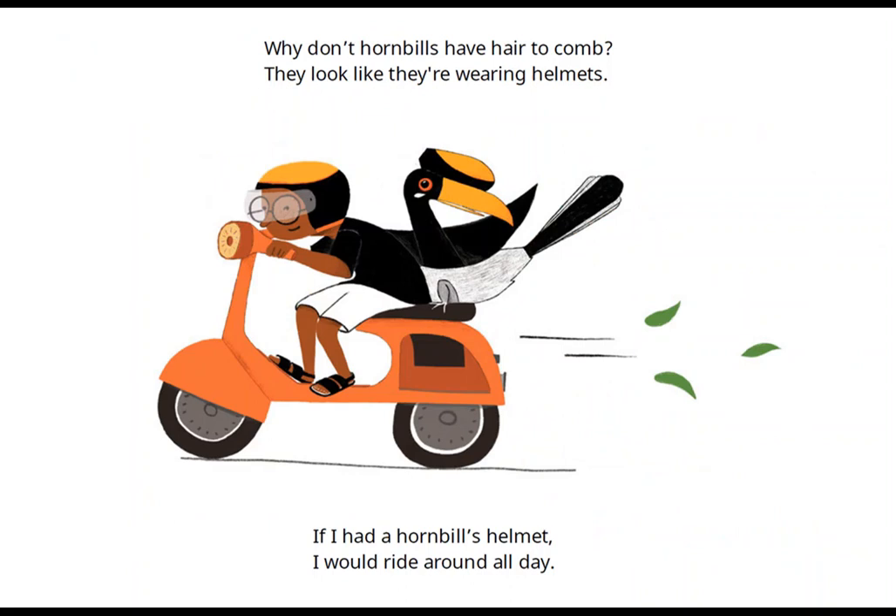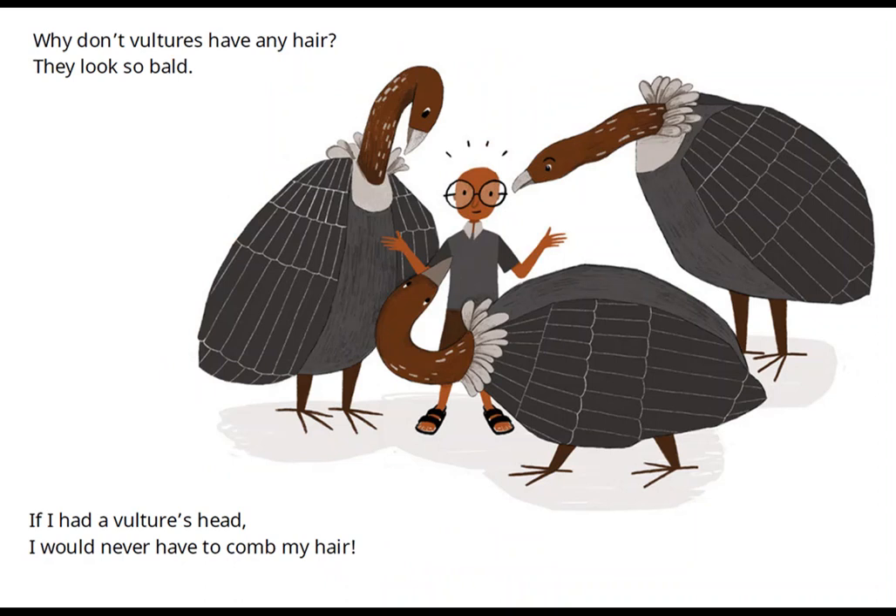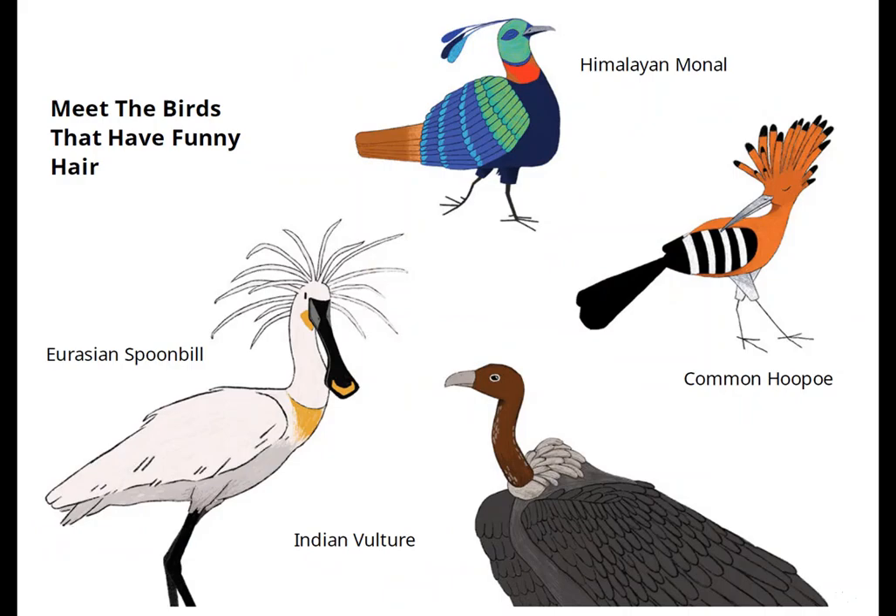Why don't hornbills have hair to comb? They look like they're wearing helmets. If I had a hornbill's helmet, I would ride around all day. Why don't vultures have any hair? They look so bald. If I had a vulture's head, I would never have to comb my hair.